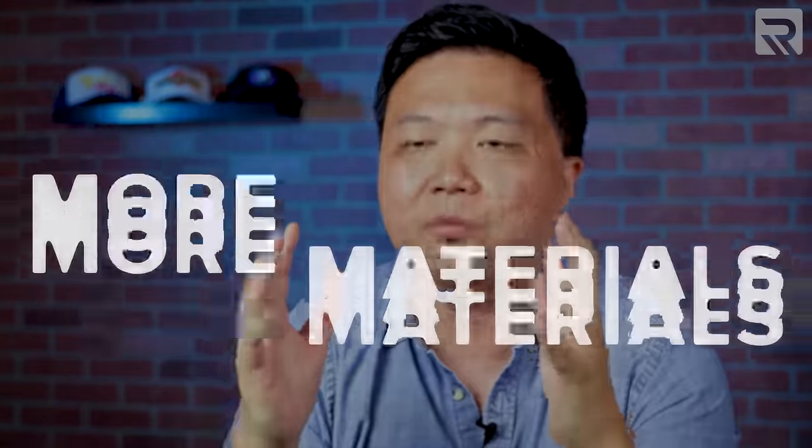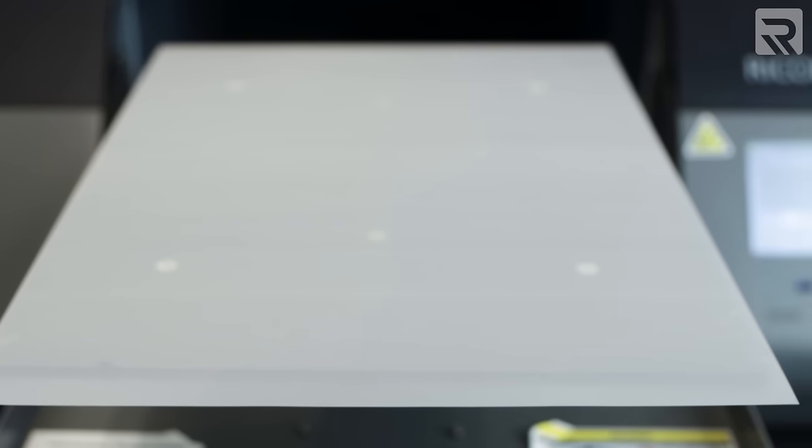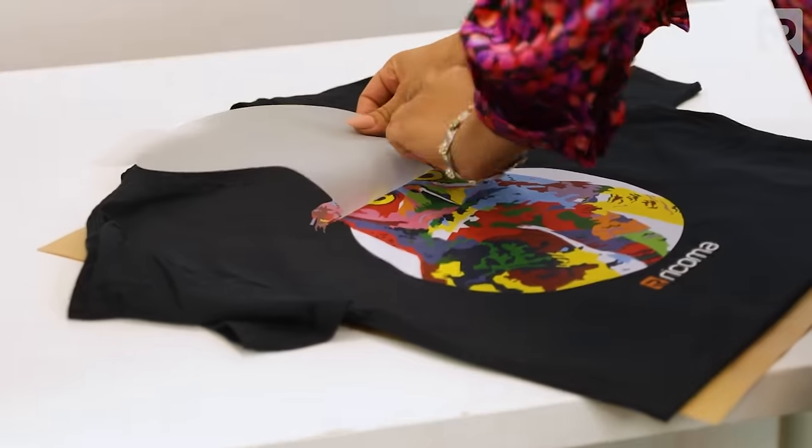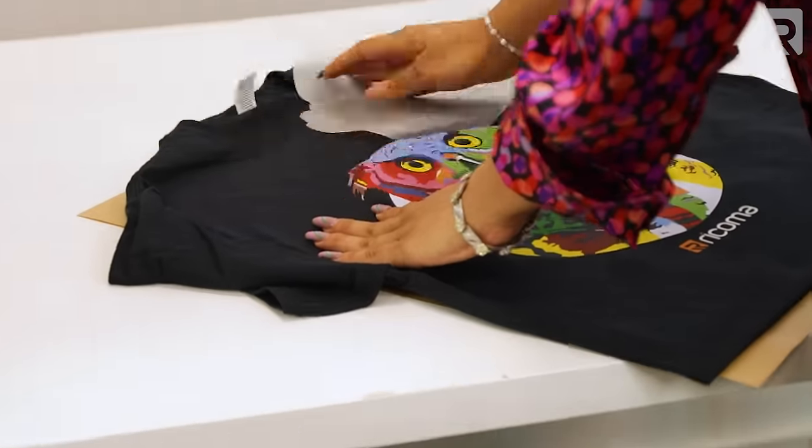Moving on to the cons of DTF printing: one is that it requires more materials. While DTF doesn't require pretreatment liquid, it does require special film paper as well as adhesive powder. Additionally, a DTF printing film is not reusable once the design has been transferred, so DTF does result in a little more waste compared to DTG printing.